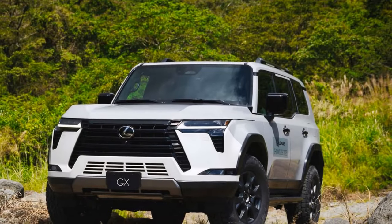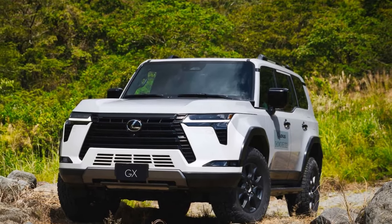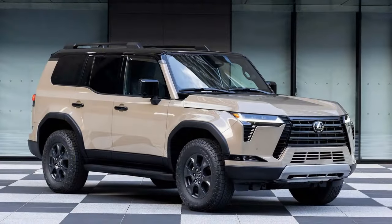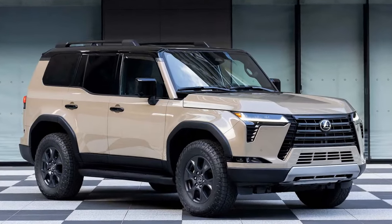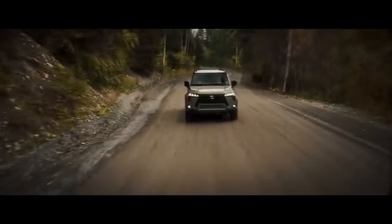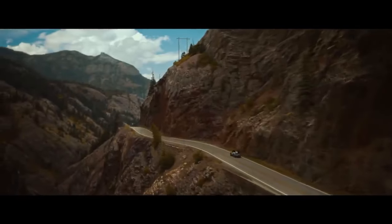The latest iteration proves well worth the anticipation, offering six distinct grades or trim levels: Premium, Premium Plus, Luxury, Luxury Plus, Overtrail, and Overtrail Plus. This expanded range provides prospective buyers with a plethora of options to suit their preferences.